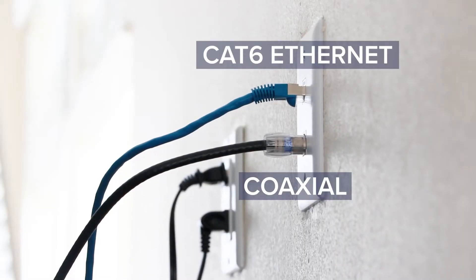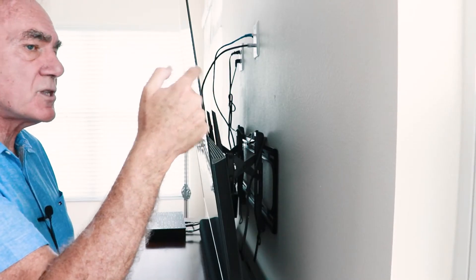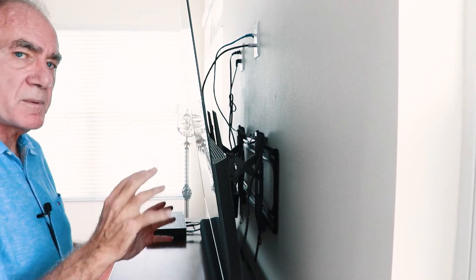The top wire is an ethernet connection — it's CAT 6 wiring that I put throughout the house — and on the bottom is the coaxial. Those are the two things that terminate and provide me my service.